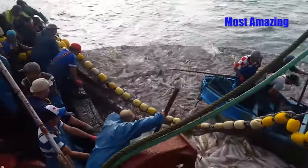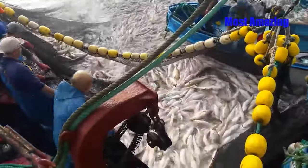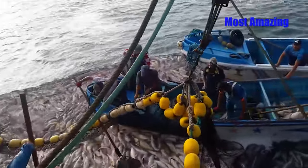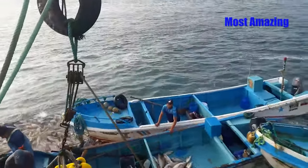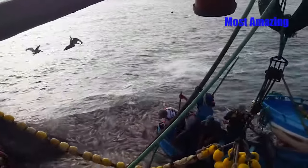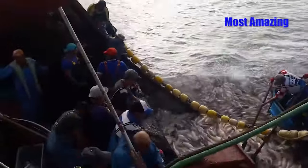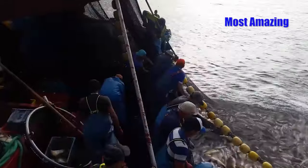As the catch continues pouring in, it becomes obvious that this haul is far beyond the usual capacity. The sheer abundance of fish is overwhelming, and the job of pulling, sorting, and stacking grows harder with each passing moment. The weight strains the nets, and some fishermen take turns to give their muscles brief moments of rest. The deck of the large boat is now blanketed in fish, leaving little room for movement. Despite their growing fatigue, the excitement is unmistakable — the crew share glances of amazement and satisfaction. This is a rare and valuable catch, one that will have a big impact back at the village. Energized by the thought of their success, they push forward, determined to load every last fish.